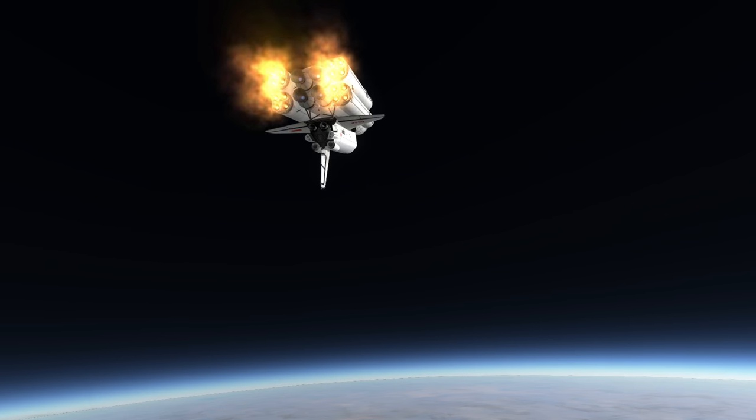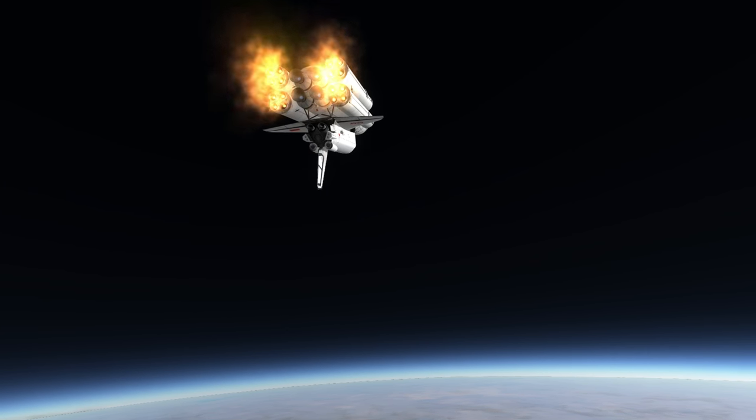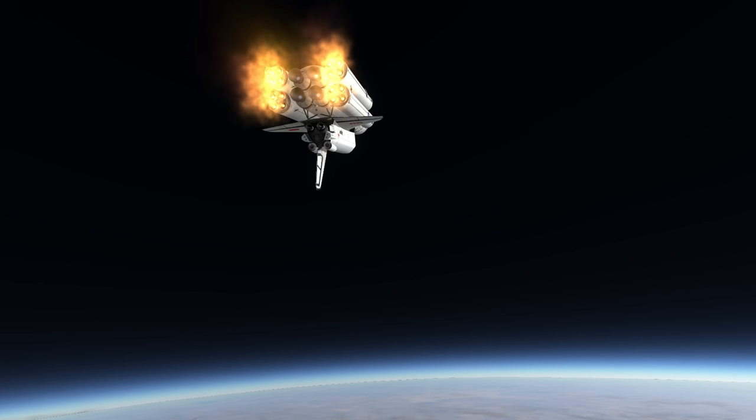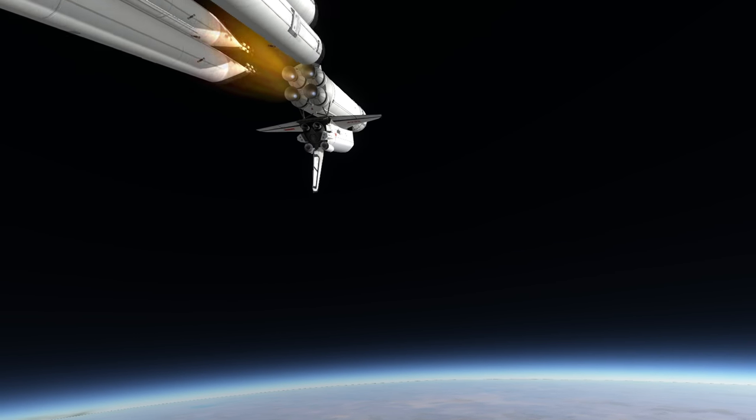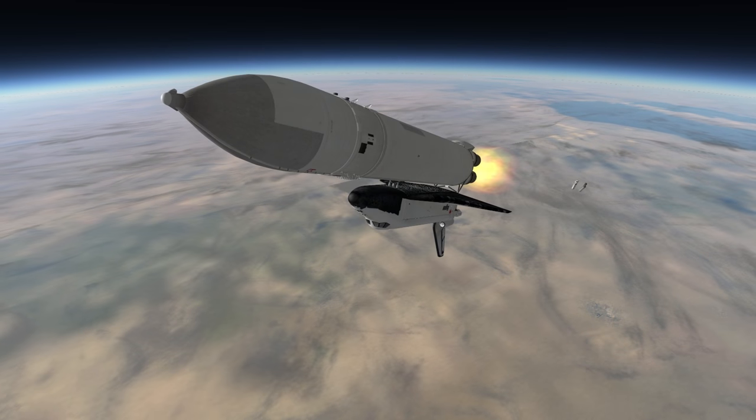The high specific impulse of the boosters meant that Energia had a higher payload capacity than the STS stack, and was really overpowered to lift the Buran, even with the Buran's payload of 30 tons, which exceeded the shuttle's 25 ton capacity.